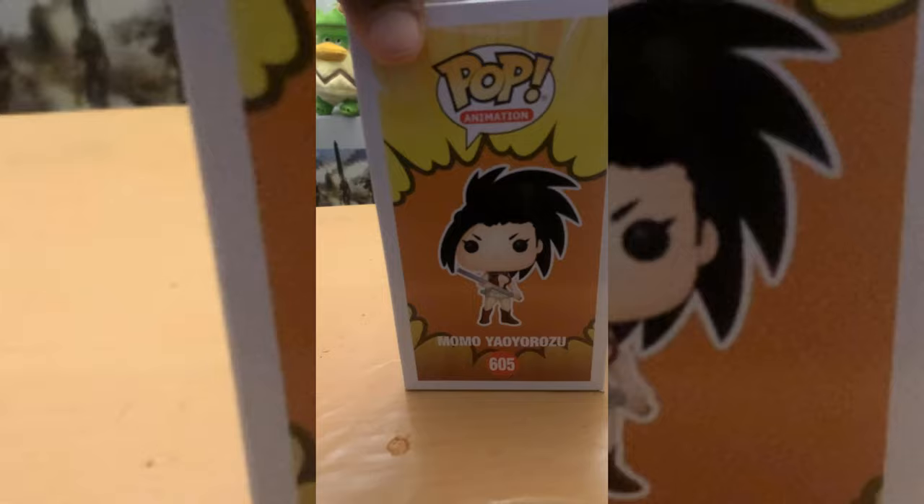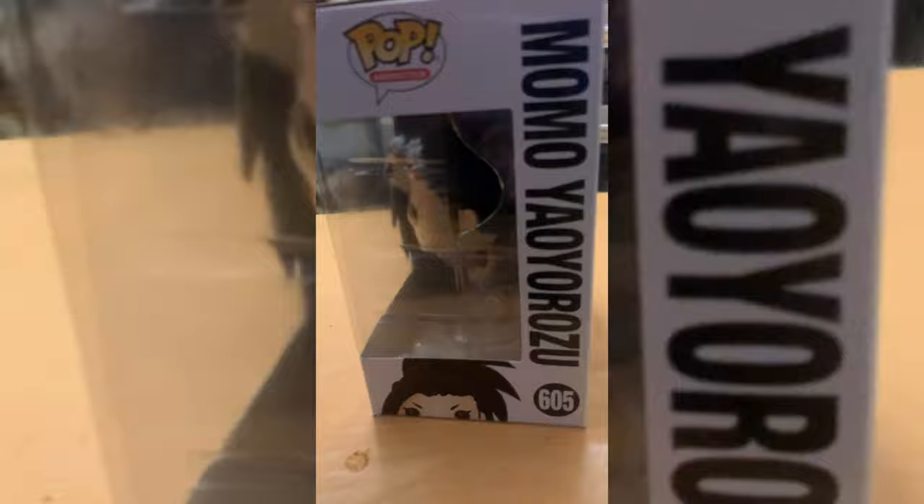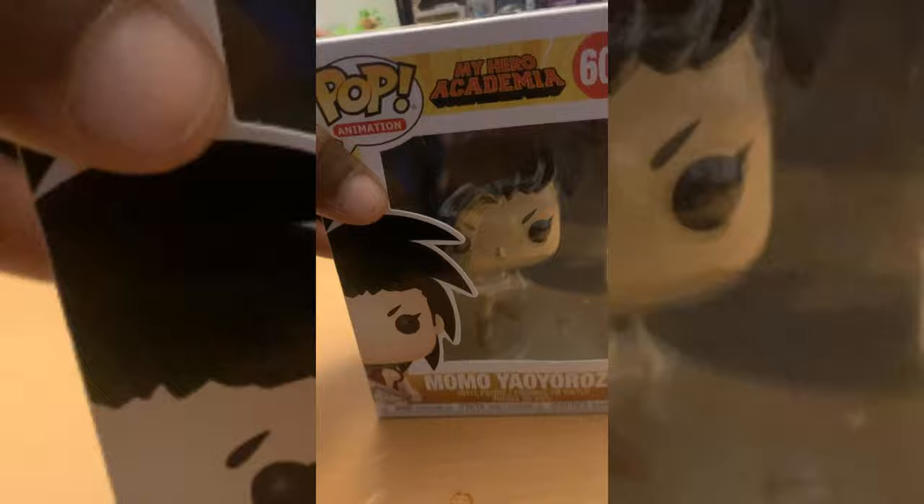Now we've got Momo — the one who can pull creations out of her chest or any part of her body. We have Momo Yaoyorozu — I can't quite pronounce it, forgive me. She's dope — I like her stance and I like that they added the prop of the staff she always pulls out as her go-to battle weapon. Her hair is on point and everything is epic. I actually love her personality — despite being rich, she's not stuck up and snobby at all.